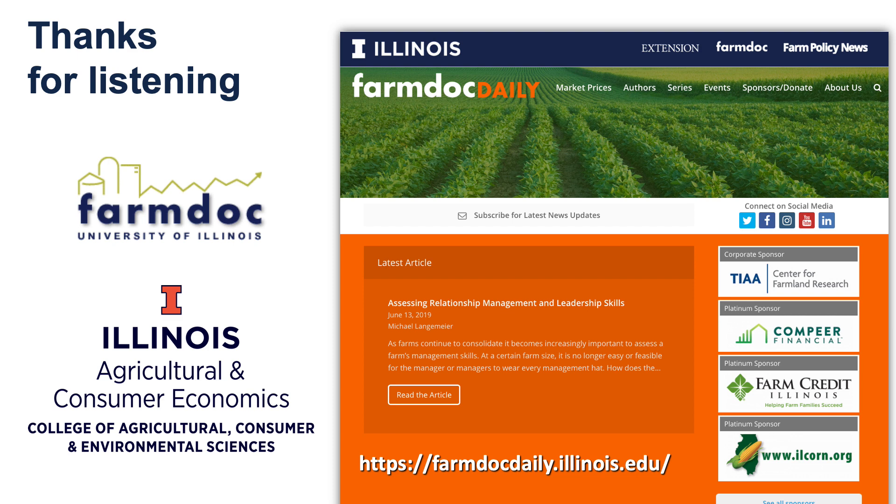That's the basics of prevent plant. The prevent planting payment becomes available after the final plant date, and it's usually a tough decision. We appreciate you listening, and more information is available on farmdoc daily.